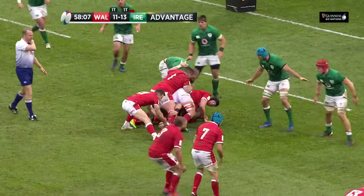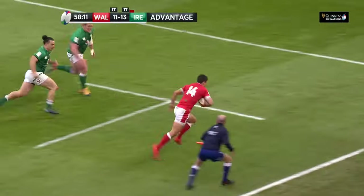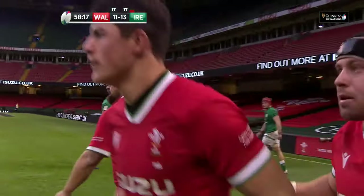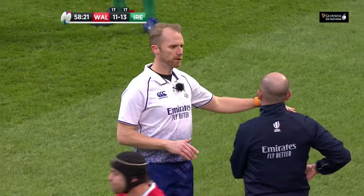High tackle, penalty advantage again for Wales. Here's George North, Leigh Halfpenny, Lewis Rhys Sammott — great finish by Lewis Rhys Sammott! Wales find the win, they find the gap in that Irish defence.